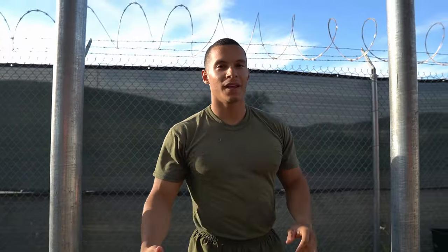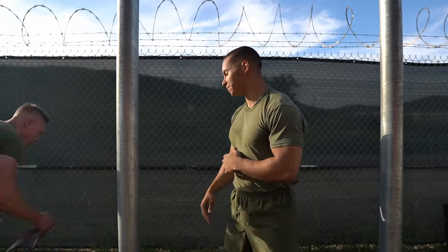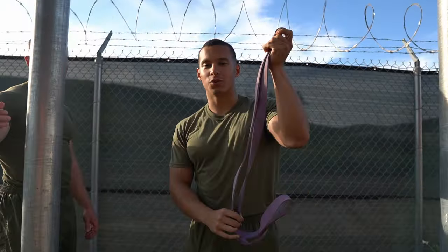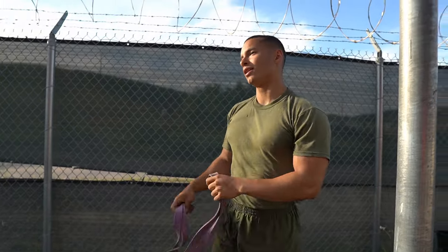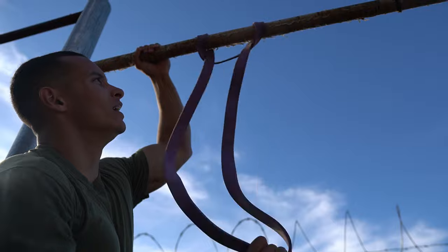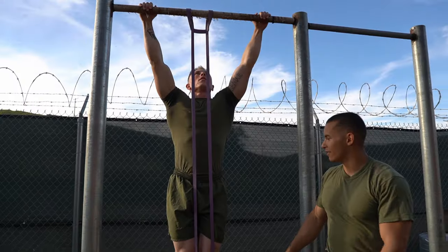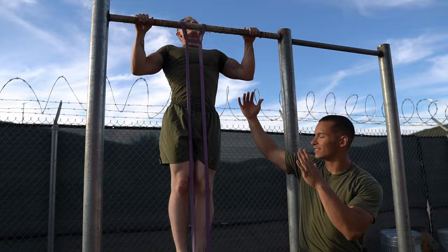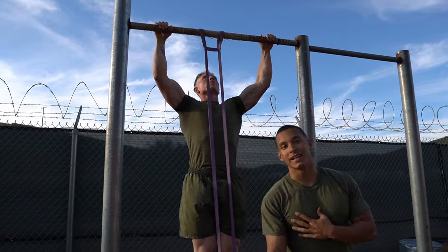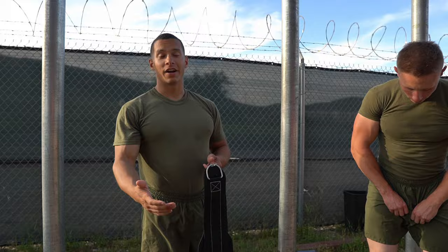If you're just starting out and under five pull-ups, something you can use is a resistance band. Toss it over the bar, put your knee or foot through the loop, and tighten it down. The band makes the bottom portion of the movement easier and helps you practice that full range of motion.